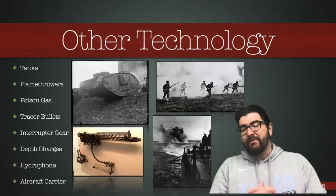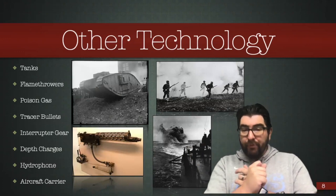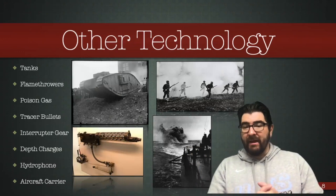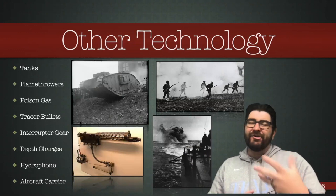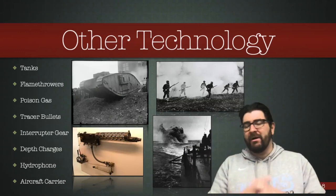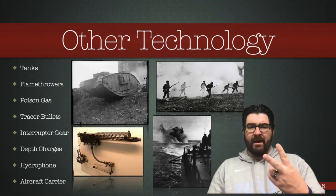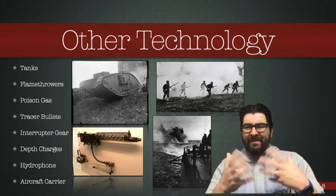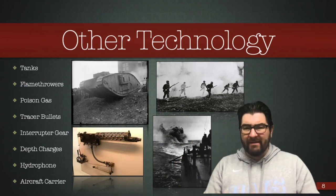Some other technology developed during this war: tanks were invented by the British as a way to break through trench lines and cross no man's land more safely. These didn't have a major impact either because they were so much in their infancy — they broke down a lot, got stuck in mortar craters — and by the end of the war the Germans were developing their own tanks as well.